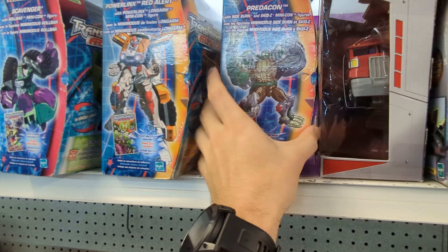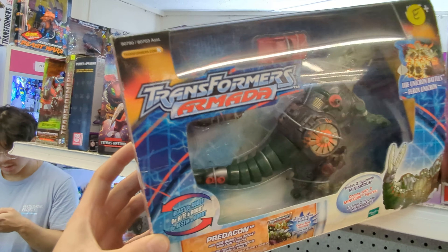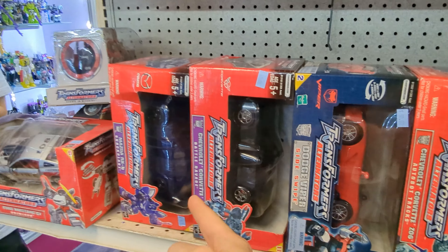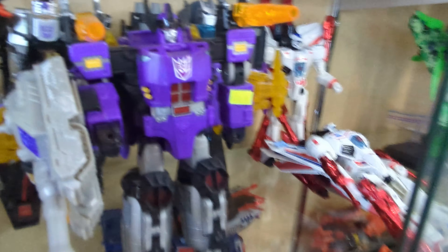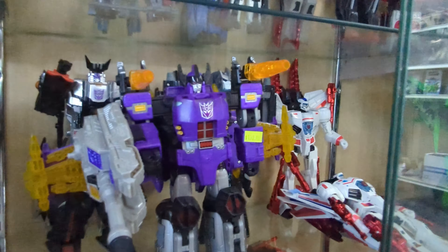Some more new in-box Armada. I'm so nostalgic for this Predacon here — I think this is one of the most underrated Armada releases, and his little exclusive Minicon repaints are essential for any Minicon collection. Tons of alternators — one of the most underrated Transformers lines in my opinion. Here's something cool: a really nice Energon Galvatron, not a common figure to see, and he looks like he's complete except maybe the missile.